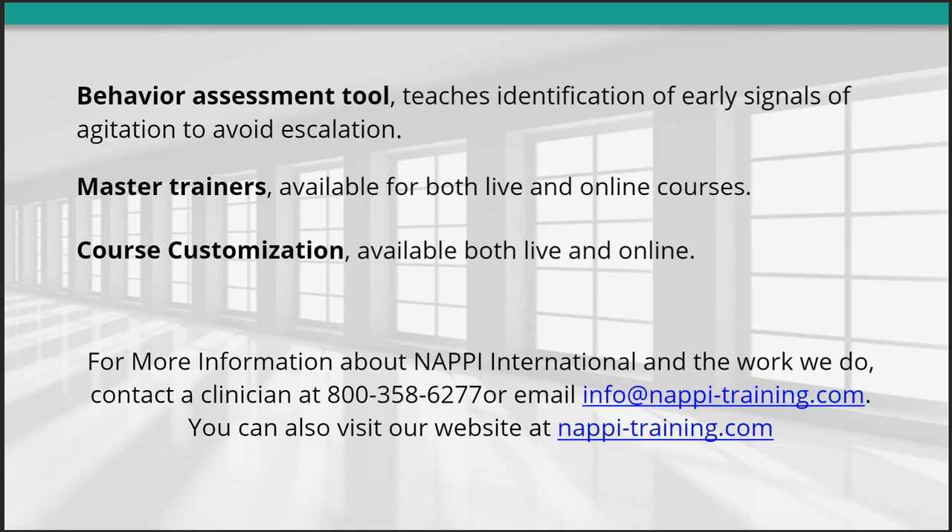For more information about NAPI International and the work we do, contact a clinician at 800-358-6277, or email info at napi-training.com. You can also visit our website at napi-training.com.